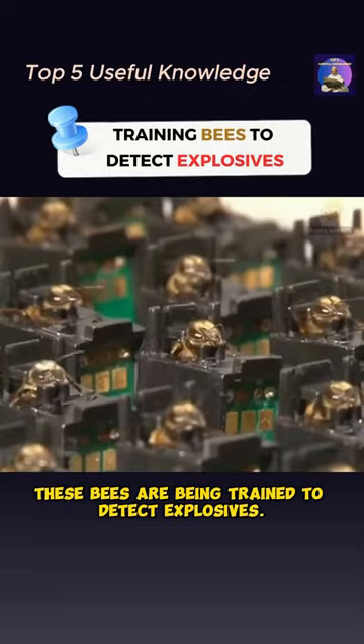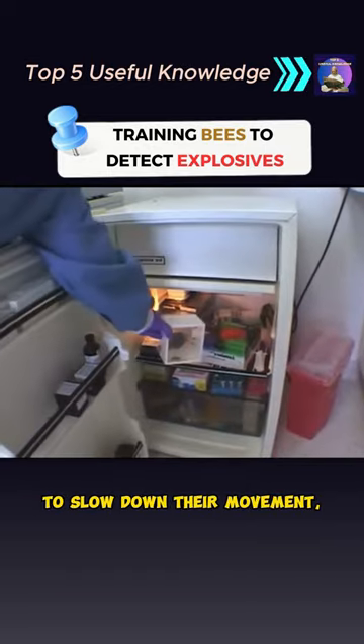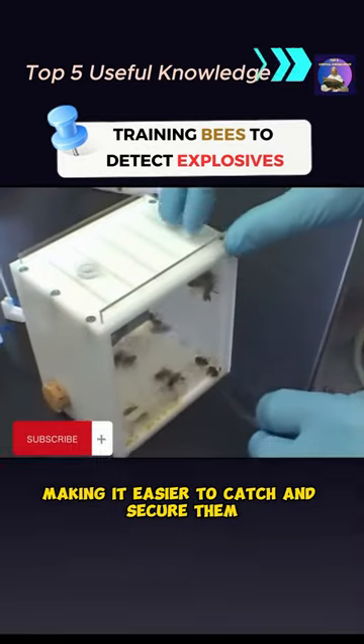These bees are being trained to detect explosives. Caught bees will be placed in a low-temperature refrigerator to slow down their movement, making it easier to catch and secure them and the equipment.